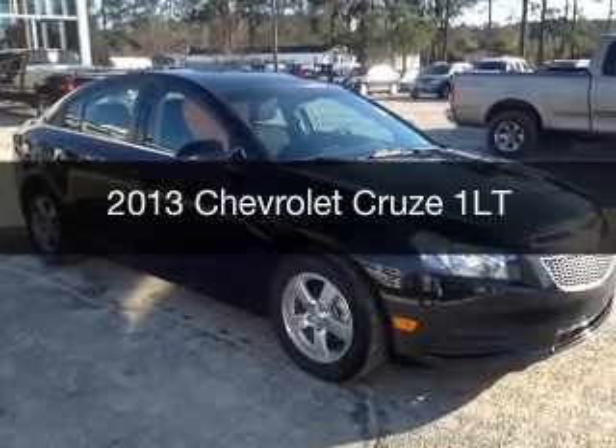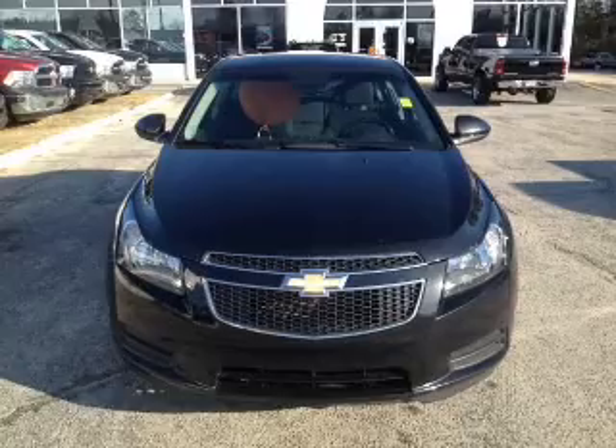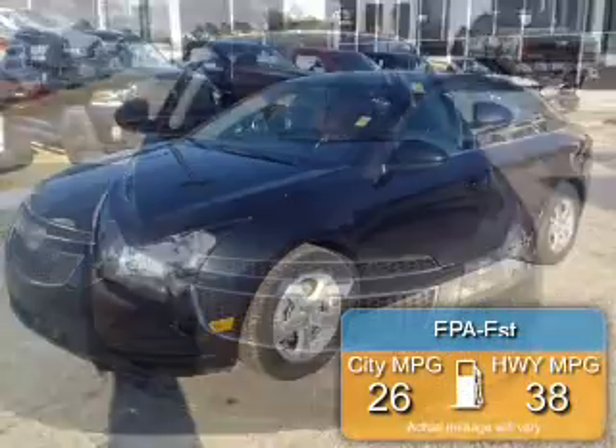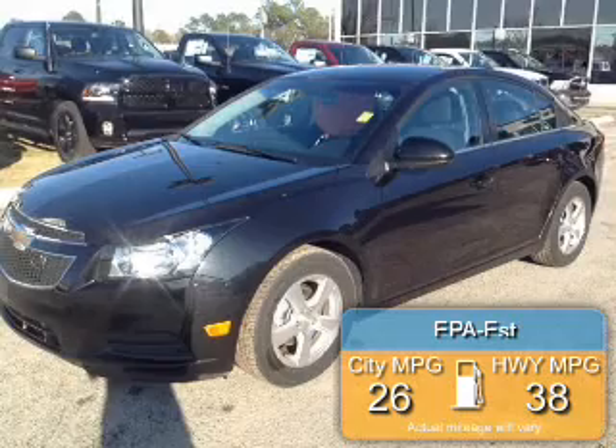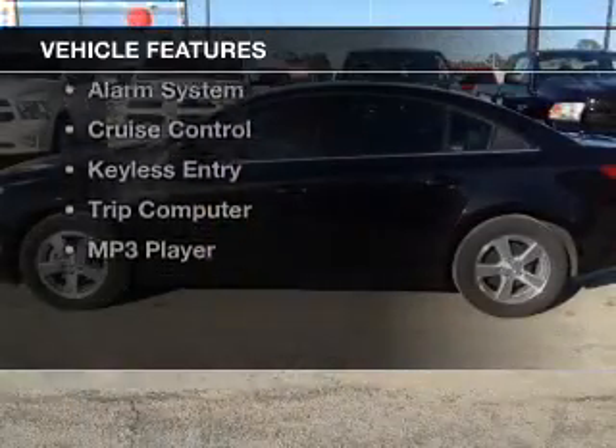A used 2013 Chevrolet Cruze, powered by front-wheel drive, four-cylinder engine, and a six-speed automatic transmission. Great fuel efficiency saves you money by requiring fewer trips to the gas station. The features include a turbocharger.